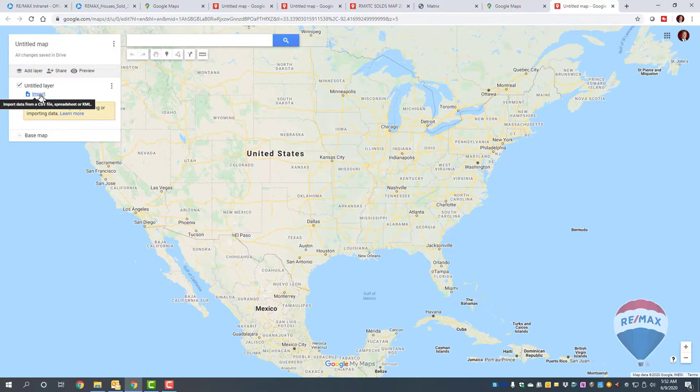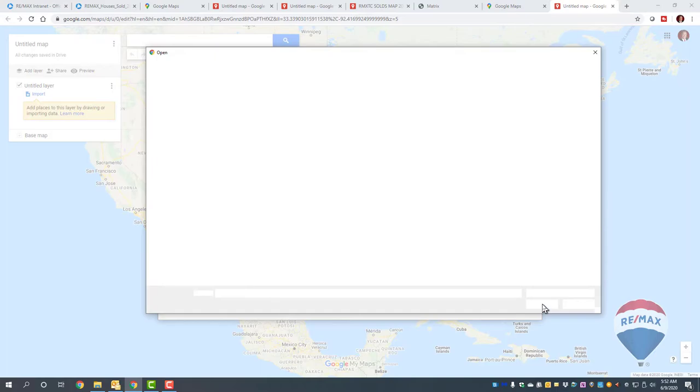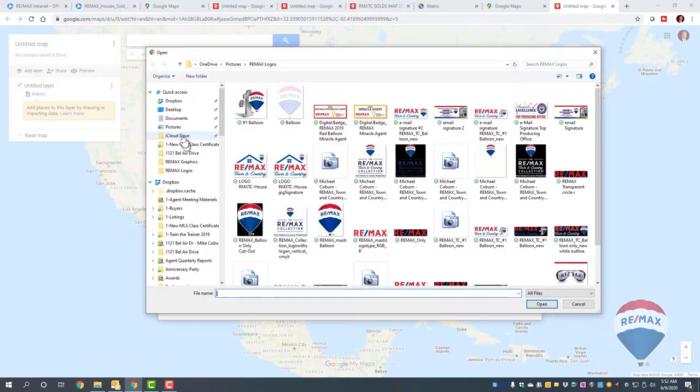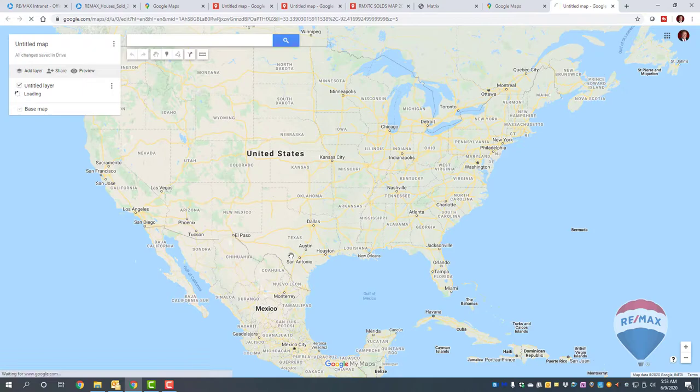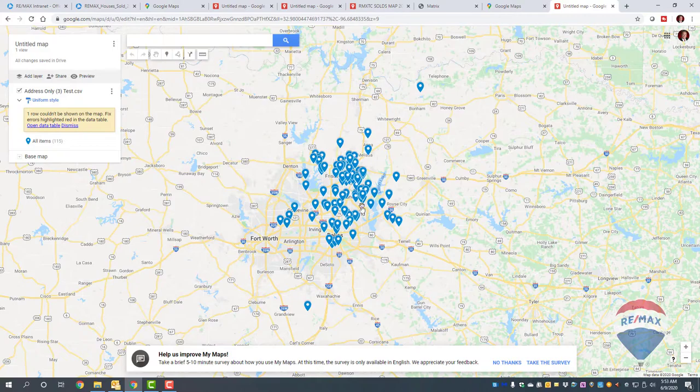Once you click Create Map, you'll see an Import option right there. Click Import and find the list you just saved to your computer — it's on the desktop. Click the file, then select both columns so Google Maps knows where to find the property location. Click Continue, log it as an address, and click Finish. That layer is now loaded.